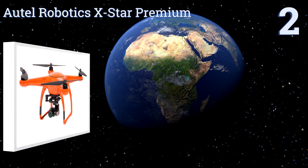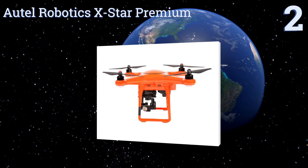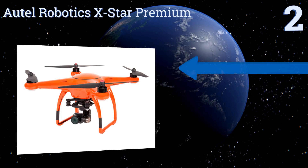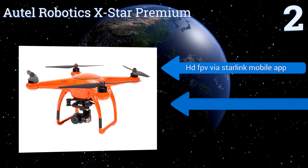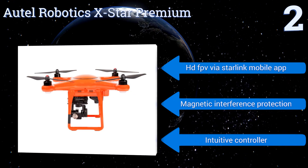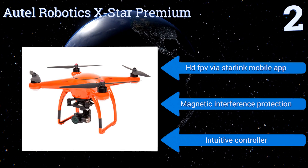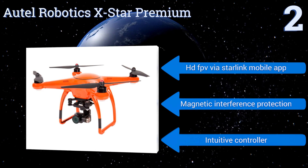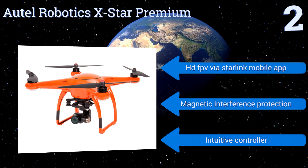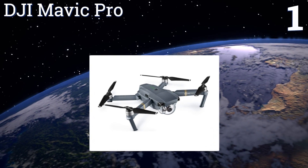At number two, the Autel Robotics X-Star Premium features a 4K Ultra HD video camera with quick-release tri-axis stabilizing gimbal and dual GPS GLONASS positioning. It comes with its own custom hard-sided case, fast-charging power supply, 64-gigabyte micro SD card, and extra replacement parts. It boasts HD FPV via the Starlink mobile app, magnetic interference protection, and an intuitive controller.